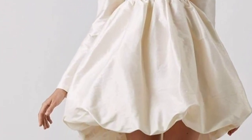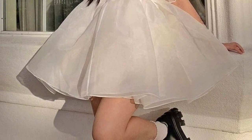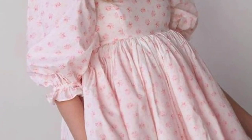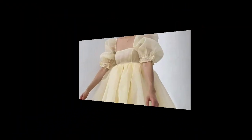Also opt for a midi or maxi length for a more formal look. Experiment with different fabrics like linen or cotton for a casual feel, or satin and silk for a dressier vibe. Don't forget accessories like a belt and statement jewelry to enhance the overall look.